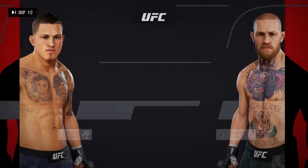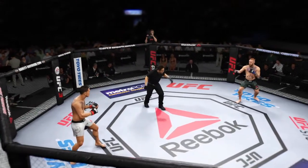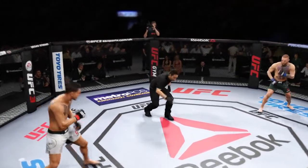All right, coming up next, it's a lightweight bout between Anthony. Here we go, first one — you ready? Here we go.